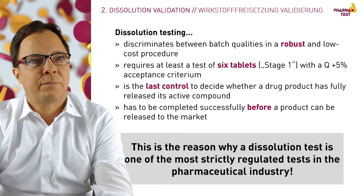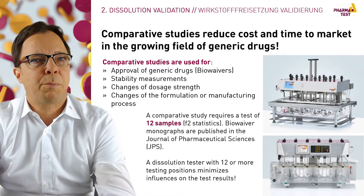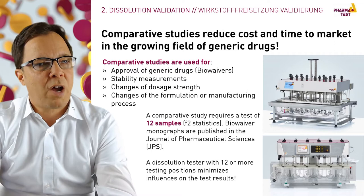Another important application for dissolution testers are comparative studies, which are mainly used for the approval of suitable generic drugs and stability measurements. The so-called bio-waivers are globally used to reduce costs for the drug product. A comparative study requires a test of 12 samples. F2 statistics are used. The bio-waiver monographs are published in the Journal of Pharmaceutical Sciences.